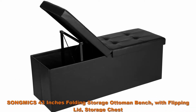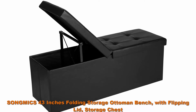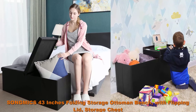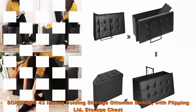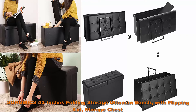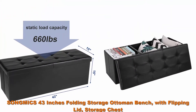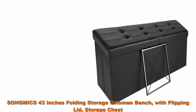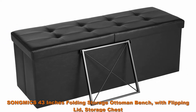Top 5: Song Mix 43 Inches Folding Storage Ottoman Bench with Flipping Lid, Storage Chest, Padded Seat Footrest, with Iron Frame Support, Black ULSF 75BK. The ottoman can be opened and folded from both sides easily, convenient for taking out or putting in your items without removing the entire lid. Fold the bench to save space when not in use.